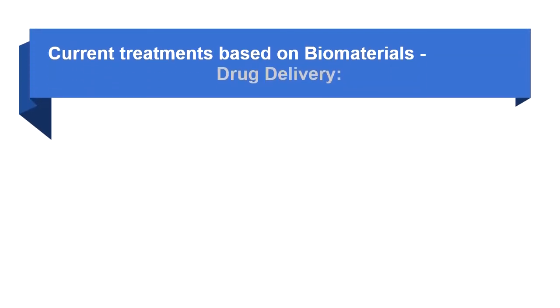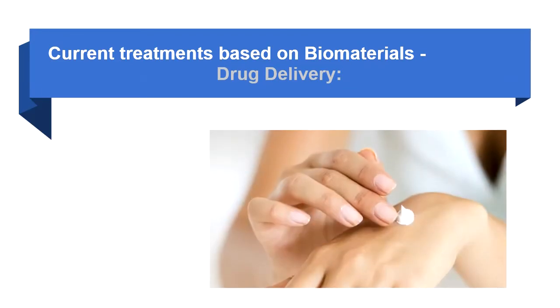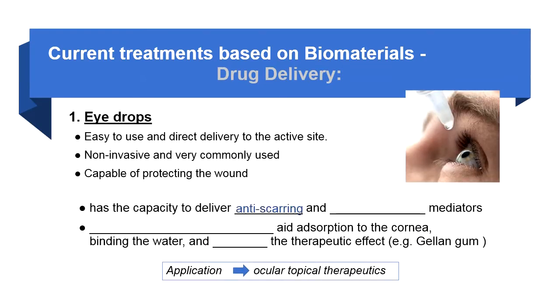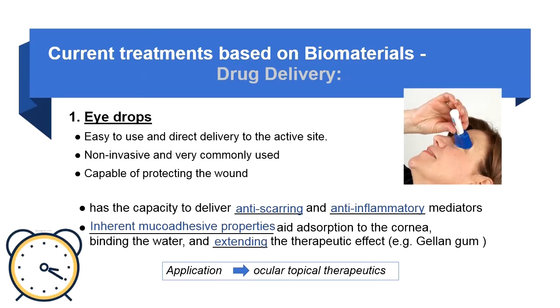Drug delivery is another common biomaterial-based treatment. The first application is eye drops. For some ocular topical diseases, eye drops are capable of delivering anti-scarring and anti-inflammatory mediators for soothing purposes. The inherent mucoadhesive properties of eye drops also enhance absorption to the cornea and a binding mechanism with water, extending therapeutic effects as a result.